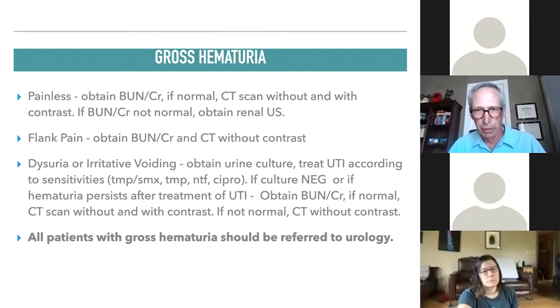If a patient has dysuria or irritative voiding symptoms with gross hematuria, the most likely diagnosis is a urinary tract infection or hemorrhagic cystitis. Obtain a urine culture, start antibiotics while awaiting results — trimethoprim-sulfa, trimethoprim alone, nitrofurantoin, or ciprofloxacin — and tailor to sensitivities. This applies to lower tract symptoms; if there's flank pain, treat with something stronger if infection is suspected.